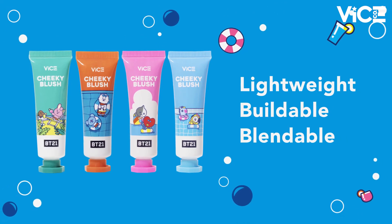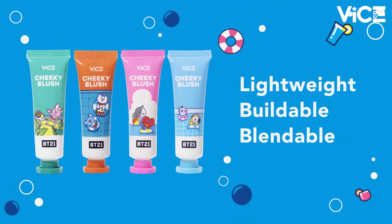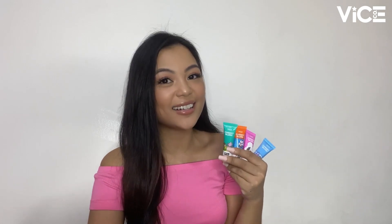Next up, we have our Cheeky Blushes. The VICE Cheeky Blushes are a collection of smooth, cream-based blushes packed with buildable and blendable pigments. The formula is designed to be easy to use for a perfect finish that gives your cheeks a natural flush of color. The best part about our Cheeky Blushes is that a little goes a long way. Because it's packed with pigment and very creamy, even a small amount on the cheeks can be blended to perfection. It also has a very natural finish — not too matte and not too shimmery.